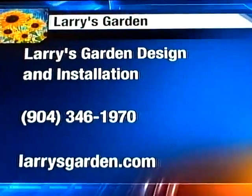Awesome. Larry, thank you so much. For more information about gardening, log on to LarrysGarden.com. You can give them a call.